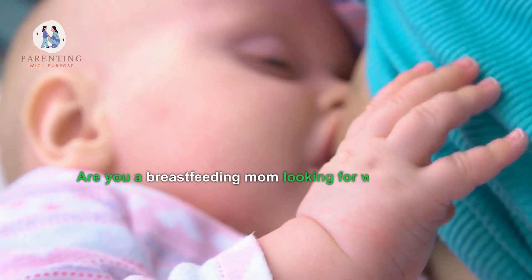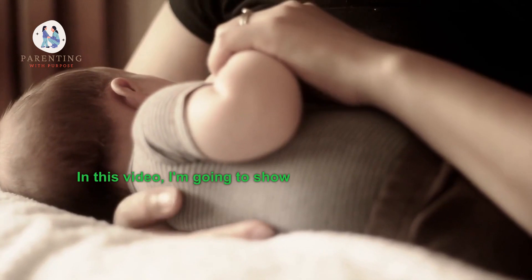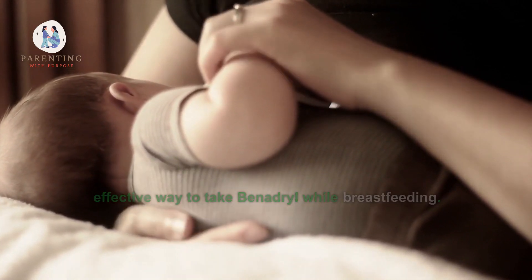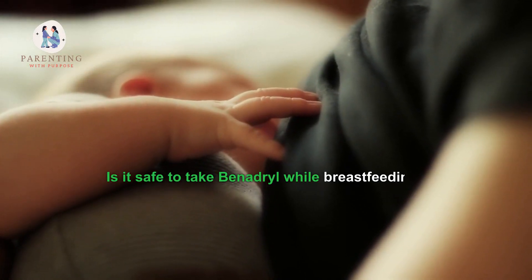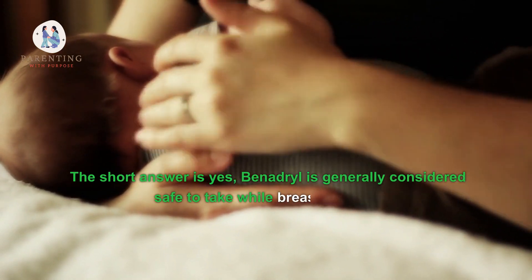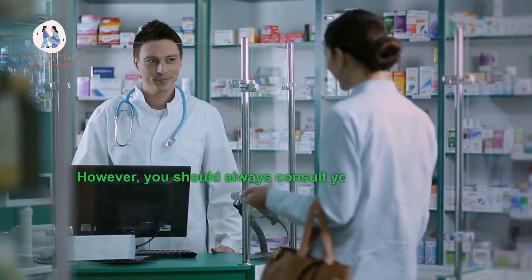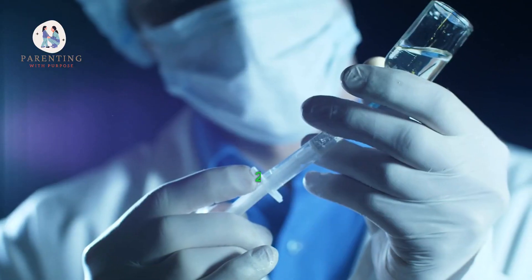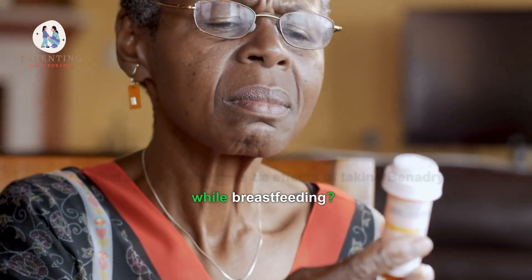Are you a breastfeeding mom looking for ways to safely take Benadryl? In this video, I'm going to show you the safest and most effective way to take Benadryl while breastfeeding. First, is it safe to take Benadryl while breastfeeding? The short answer is yes — Benadryl is generally considered safe while breastfeeding. However, you should always consult your doctor before taking any new medication while nursing.